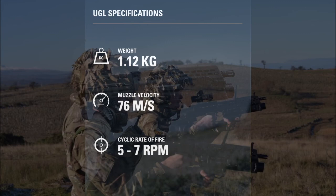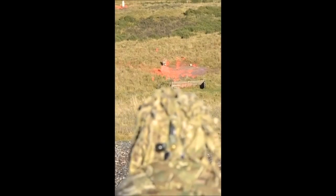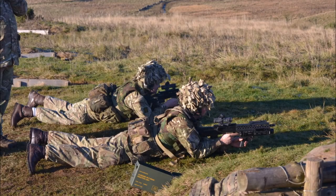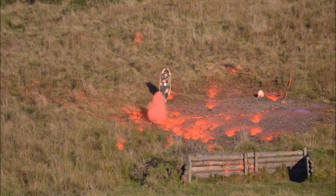The SA-80 underslung grenade launcher system consists of a Heckler & Koch AG36 40mm grenade launcher and an EOTech holographic sight wedded to an Ice Deck range drum. The UGL allows fire teams to deliver effective fragmenting munitions up to 350m. Advantages of the system are low recoil, ease of use, reduced ammunition weight, and the ability to have a chambered grenade at the ready whilst continuing to fire the SA-80.